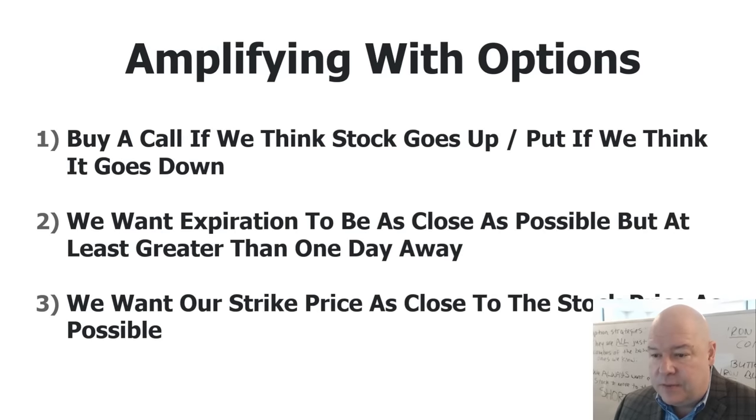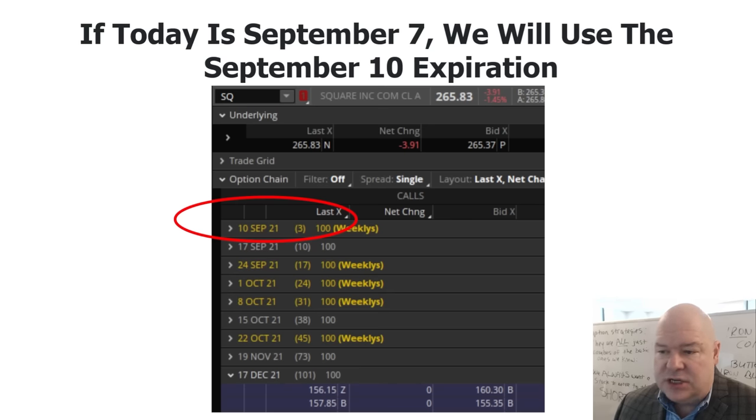So how can we use my strategies with options? It's a lot more straightforward than you think. Number one: buy a call option if we think the stock is going up, or a put option if we think the stock is going down. Number two: we want the expiration of the option to be as close as possible, but at least greater than one day away. If the option is expiring today, I won't trade it — I'd go for the one expiring tomorrow. But most of the time I'm going with the option expiring soonest. Lastly, we want our strike price as close to the current price as possible.